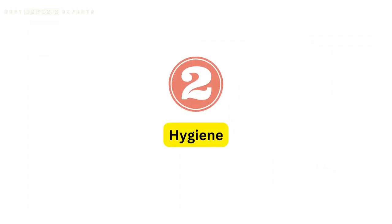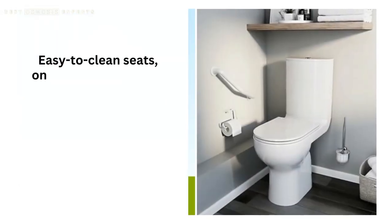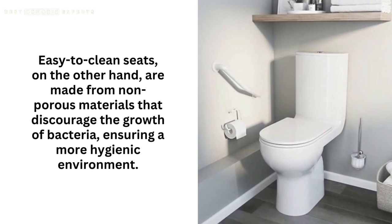2. Hygiene. Traditional toilet seats often have crevices and seams that can harbor bacteria and germs. Easy-to-clean seats, on the other hand, are made from non-porous materials that discourage the growth of bacteria, ensuring a more hygienic environment.